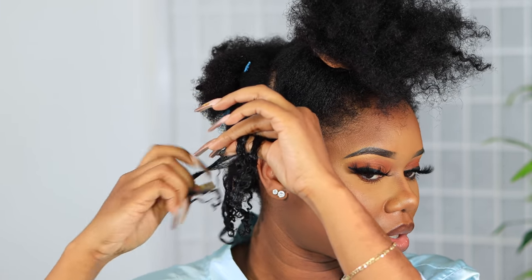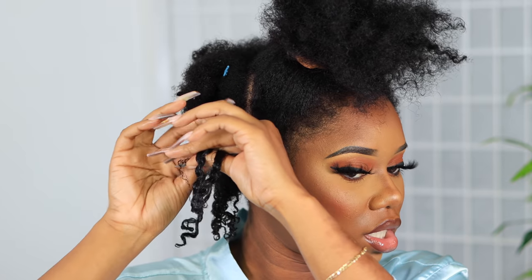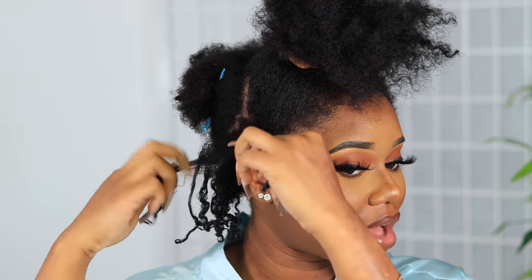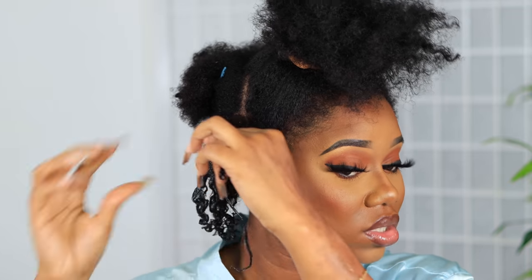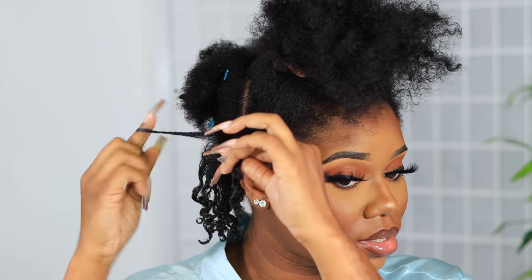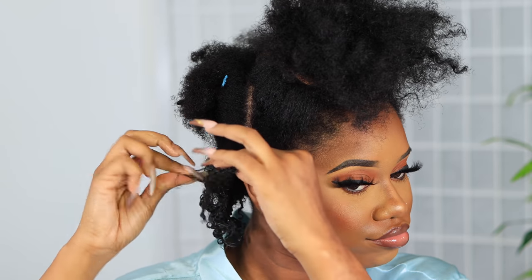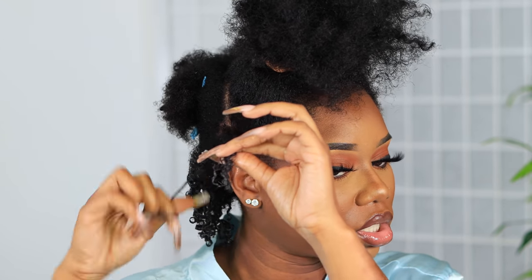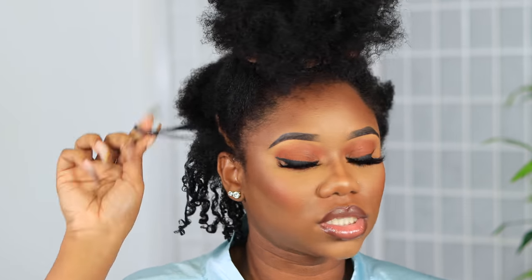Then do a slight finger curl. They're not going to be too defined — focusing mostly on the ends. If you want to go all the way up to the root, I have a video on how I do finger curls from root to ends. But for this purpose, I end up stretching the roots anyway, so why stress them out?